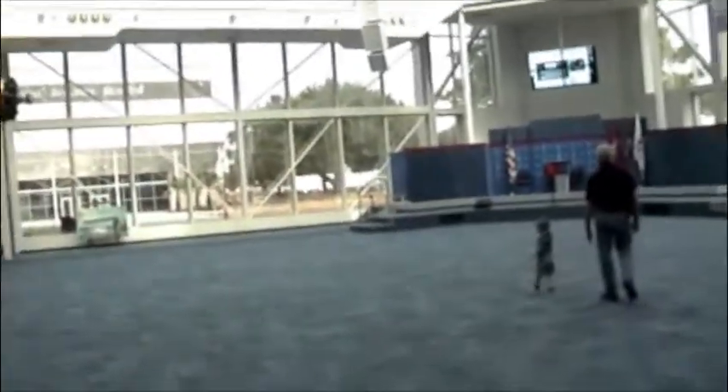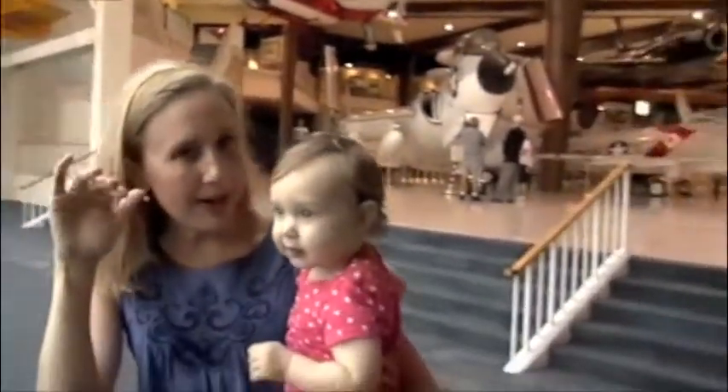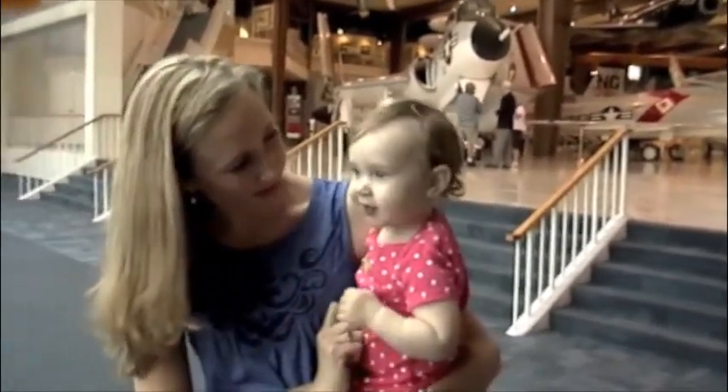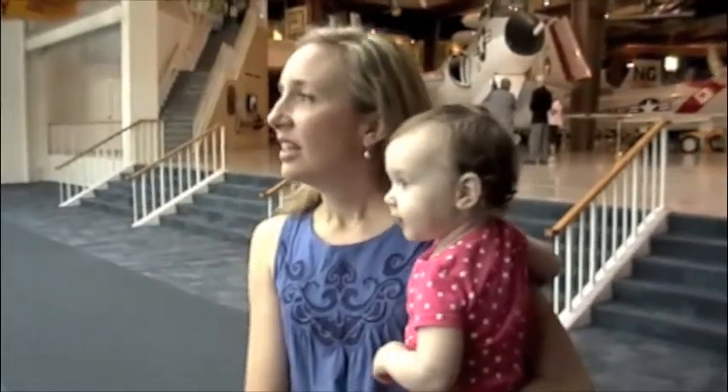We are at the Naval Aviation Museum. There's Aunt Rachel and Naomi. We're having fun.